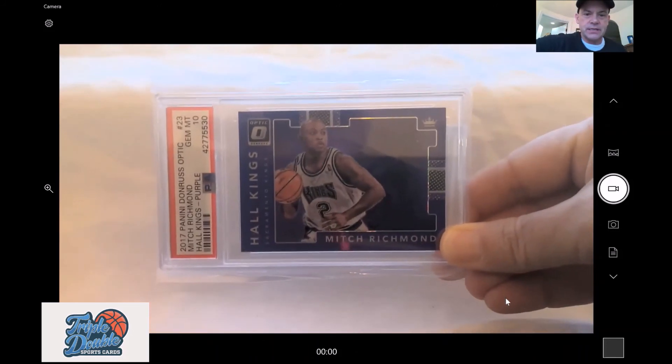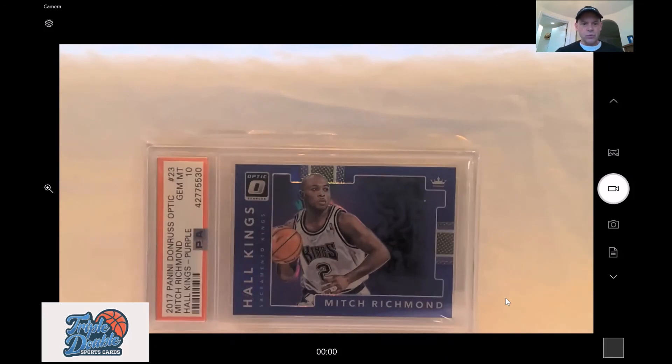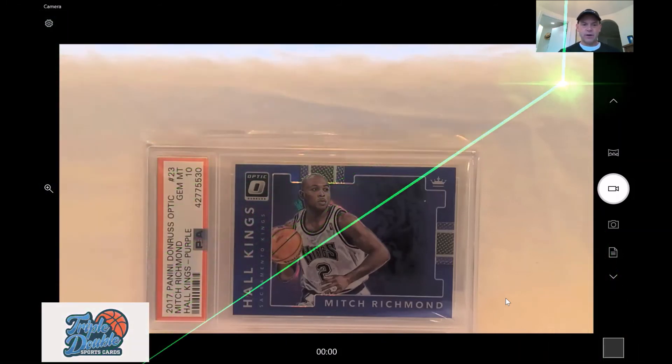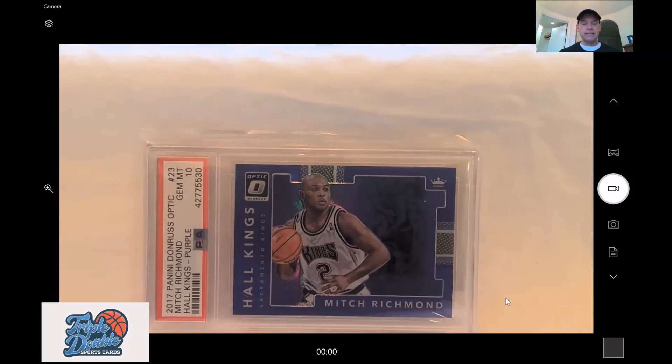This is a Mitch Richmond Hall of Kings gem mint 10 — I got it for about $12. Some of the promotions I'll be doing will incorporate the Triple Double company name: if you buy three cards at a certain price, I'll give you a double or a gem mint 10 as a bonus. Maybe not the most memorable player of all time, but probably the most memorable King — Mitch Richmond also played for the Lakers.